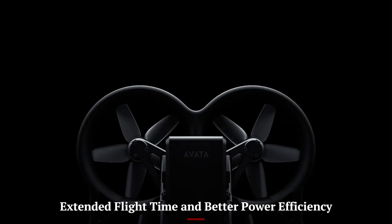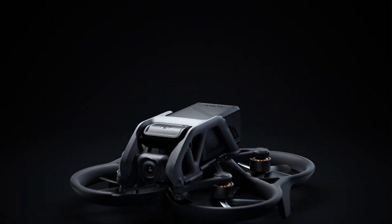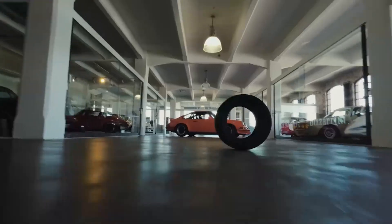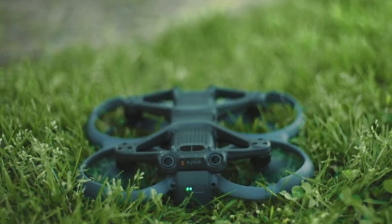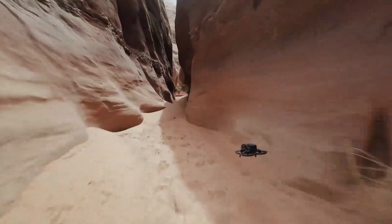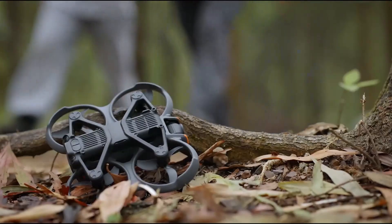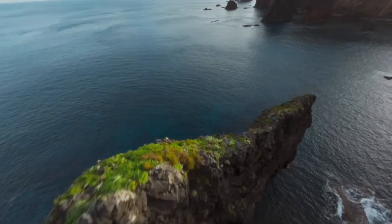Extended flight time and better power efficiency. The AVIDA 3 comes with a new intelligent battery system that pushes its flight time to approximately 23 minutes, an improvement over the previous model. DJI has worked on improving energy efficiency without sacrificing performance, making this a viable option for longer FPV sessions. Charging time is also faster with the upgraded fast-charging hub, allowing users to get back in the air quickly. The drone now handles hover and slow flight modes with better battery management, and the smart return-to-home function has been refined to trigger more reliably when needed. For FPV filmmakers, these upgrades mean more usable air time per flight.